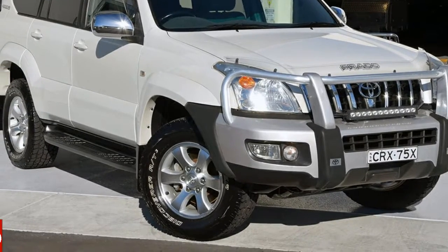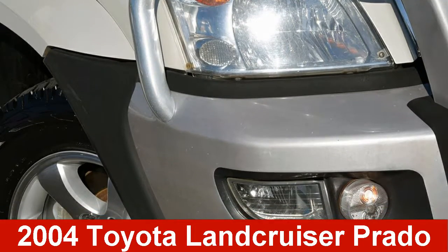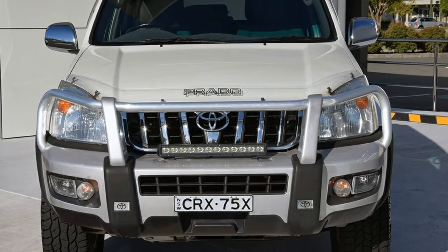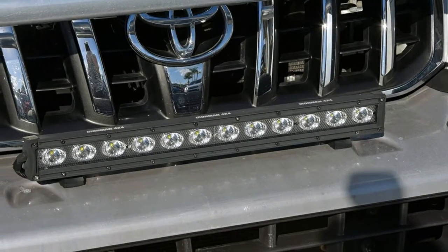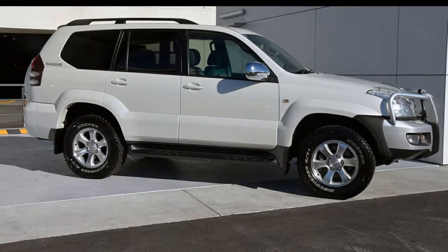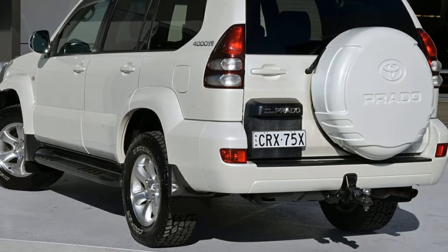You'll simply love this 2004 Toyota Land Cruiser Prado. This Land Cruiser Prado has a reliable 4-litre engine and a smooth shifting automatic transmission. The attractive white exterior is complemented by its stylish interior.